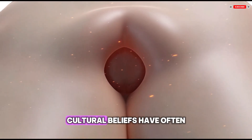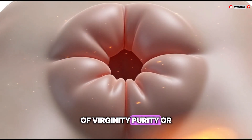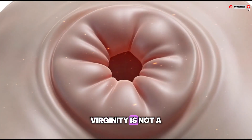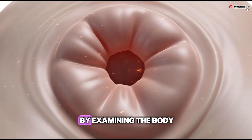Cultural beliefs have often linked the hymen to ideas of virginity, purity, or moral value. From a medical perspective, virginity is not a physical condition and cannot be proven or disproven by examining the body.